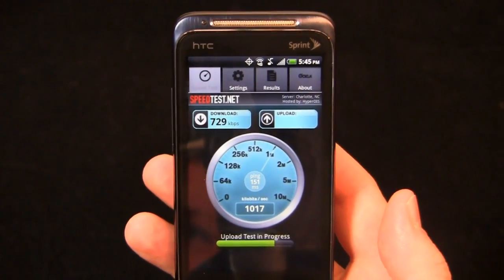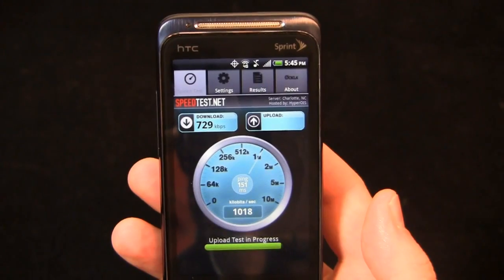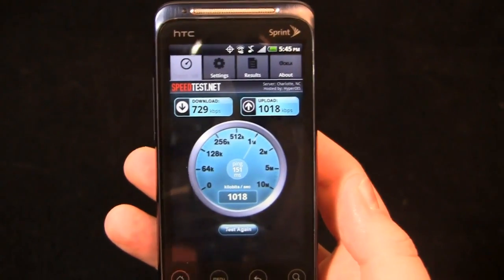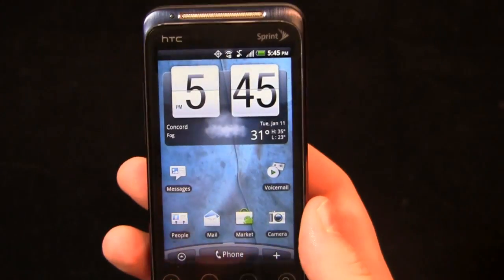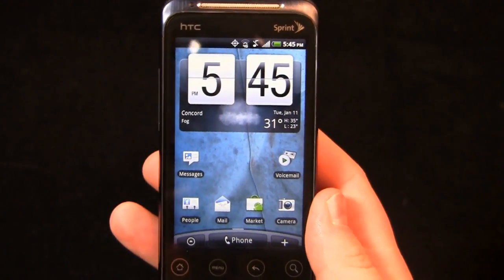Let's see what it comes in at. Drum roll... 1018 kilobits per second. Not great, but I'll keep you updated on what Sprint says.